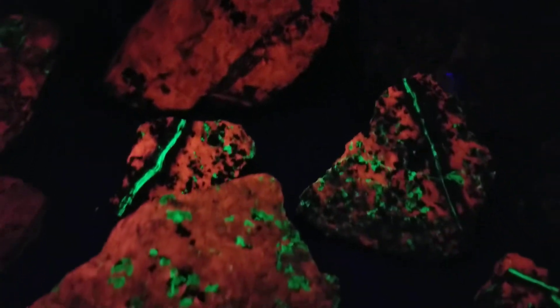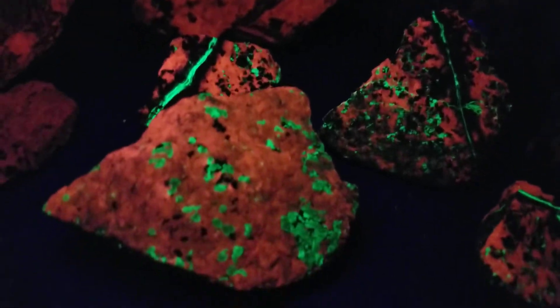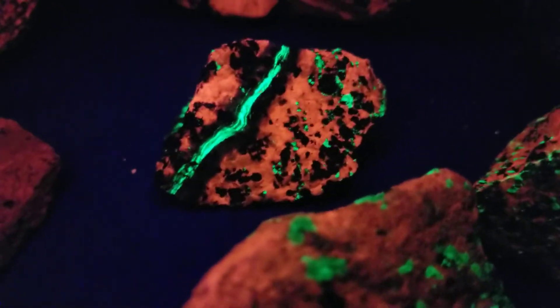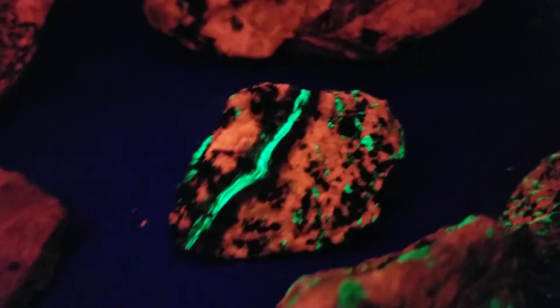I'll get to my Palmerton stuff that I collected last week as well. I still haven't gotten my good shortwave light — this is the light I bought at the Sterling Hill dig last year — but I'm getting a much better one within a week or two.